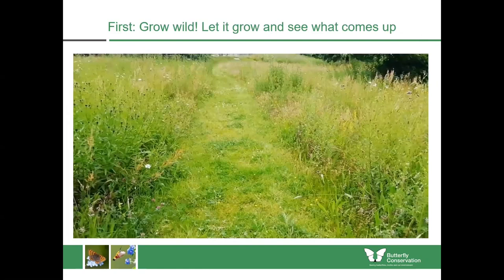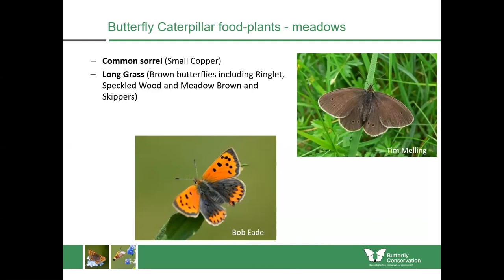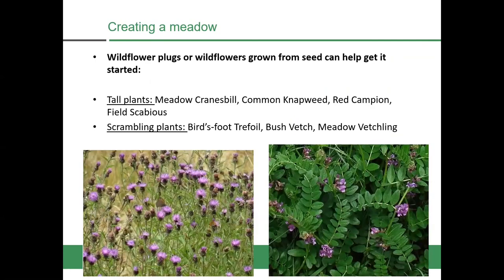A good first step would be to just grow wild — you might already have a lot of wildflowers in your lawn, so just grow wild and see what comes up, mowing a pathway perhaps. You'll see in the first year that the wildlife in the garden does begin to change. If you want to add to that, you could be growing things like common sorrel, which is the caterpillar plant for small coppers. Long grass itself is good for brown butterflies including ringlets, speckled wood, meadow browns and skippers. Birds-foot trefoil is a fantastic wildflower attractive to adults, and caterpillars can feed upon it, especially the common blue and the burnet moths.